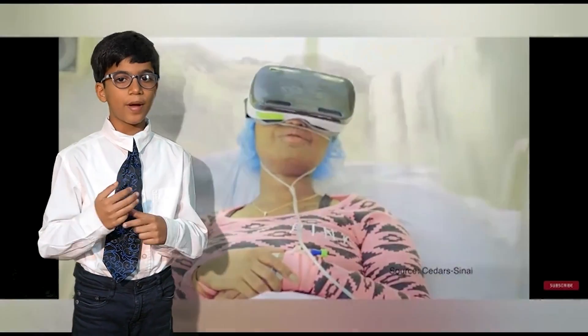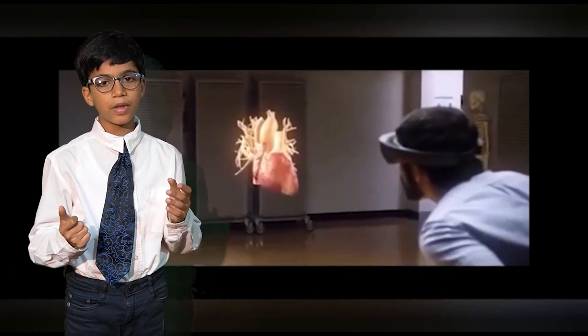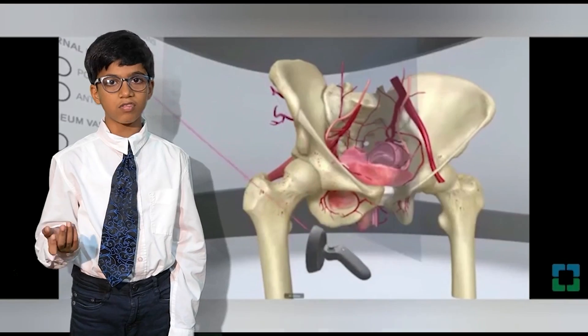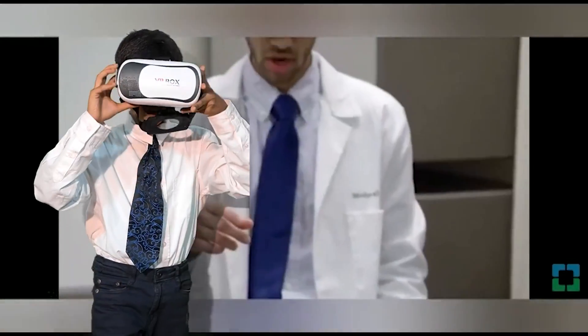Are you afraid of heights, giant spiders, or huge crowds? VR can combat your fears. VR can also help people experiencing chronic pain. Imagine peering inside the human body without an incision, moving the skull, turning the heart without touching it, using a headset controller and innovative technology.